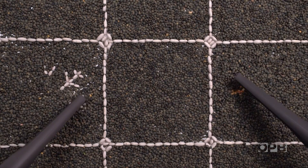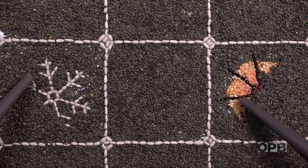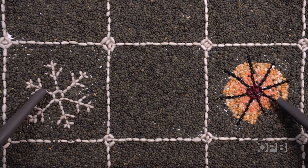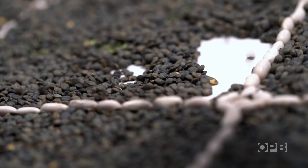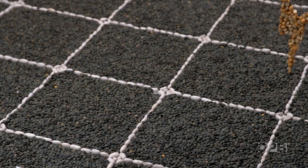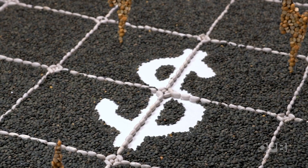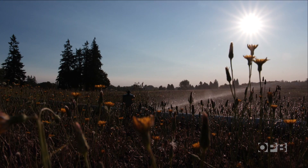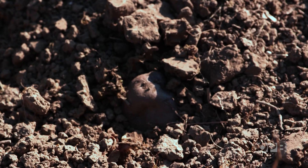Solar panels can extend growing seasons for some crops by protecting them from frost in winter and from intense sun in summer, pushing the seasons out in both directions when designed right. And while farmers would lose some plantable ground to the panels, they could make up for it by selling the energy — a guaranteed revenue stream they can count on every year.